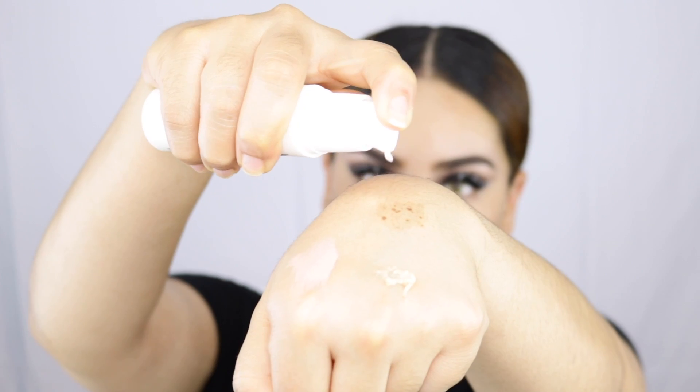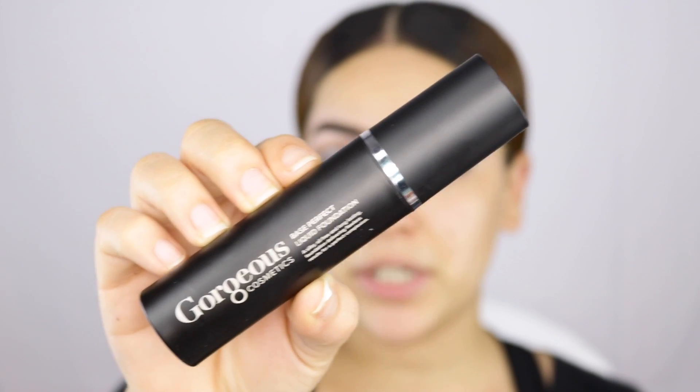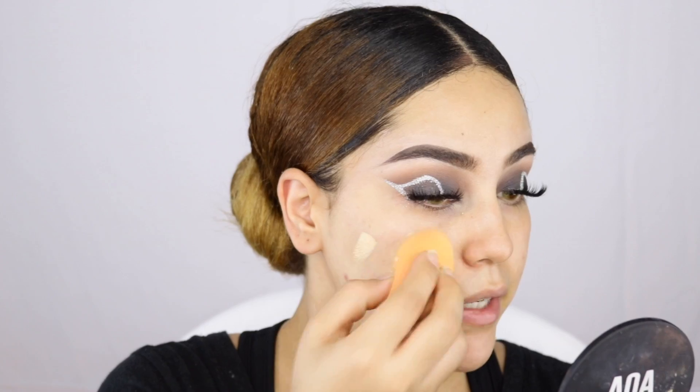I'm using their primer — the packaging is so fancy. This is called the First Base Foundation Primer. I'm taking one pump and practically spreading it throughout my face. It dries to a satin finish and feels super moisturized and soft. Next I'm using the foundation — this is the Base Perfect Foundation, a liquid foundation in the shade 3N. It looks like it has very nice coverage.